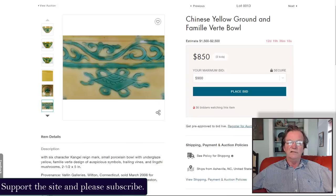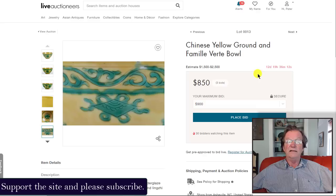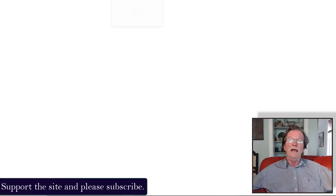I expect this bowl should bring $5,000 to $8,000. It's in nice condition, and I like the slight blotchiness in the glaze — a good sign of age. It's about five inches in diameter, a very attractive little bowl.